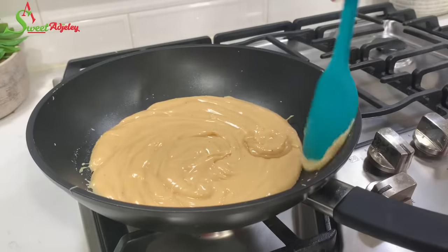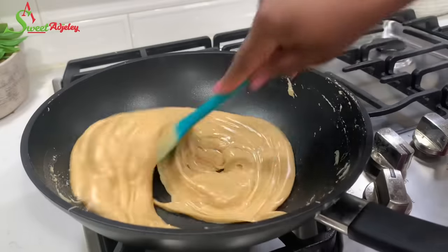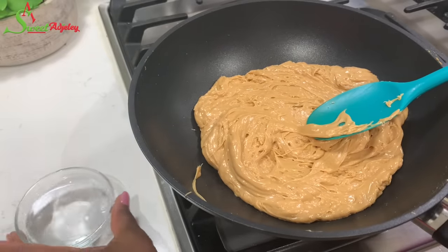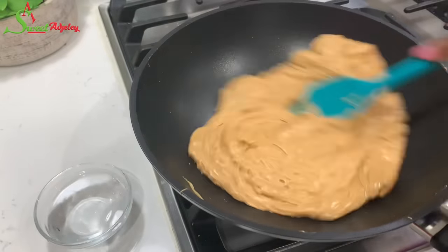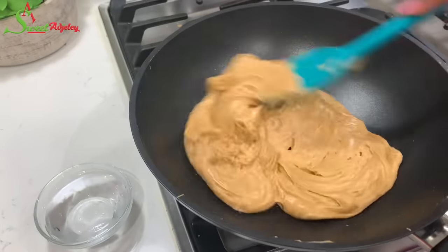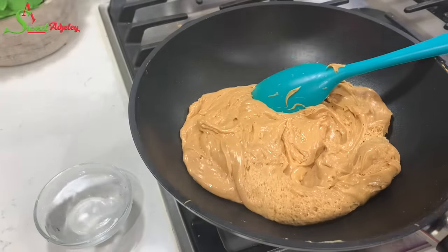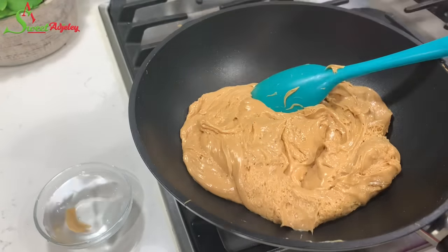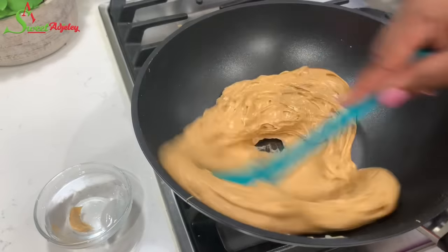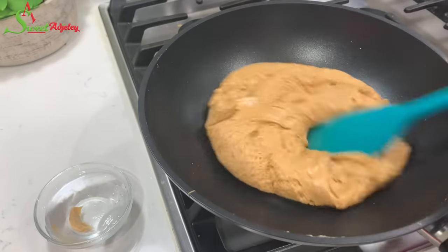Once your candy begins to turn brown, that is when the cold water comes in. What we're going to do is scoop some of the candy into the water — make sure the water is nice and cold. That will bring the candy to room temperature and you will know the true texture it'll be. As long as it is hot it is soft, but once it becomes cold you know what the texture will be like.